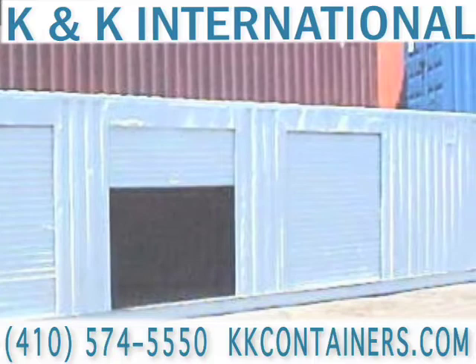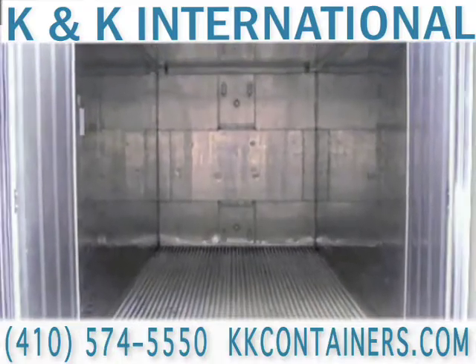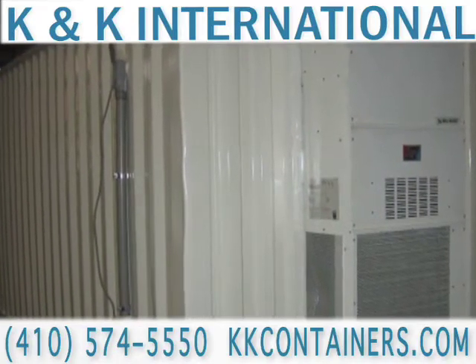Our 22,000-square-foot shop is ready to modify your container to whatever your need may be. For more information, call K&K International today for your next cargo container service.